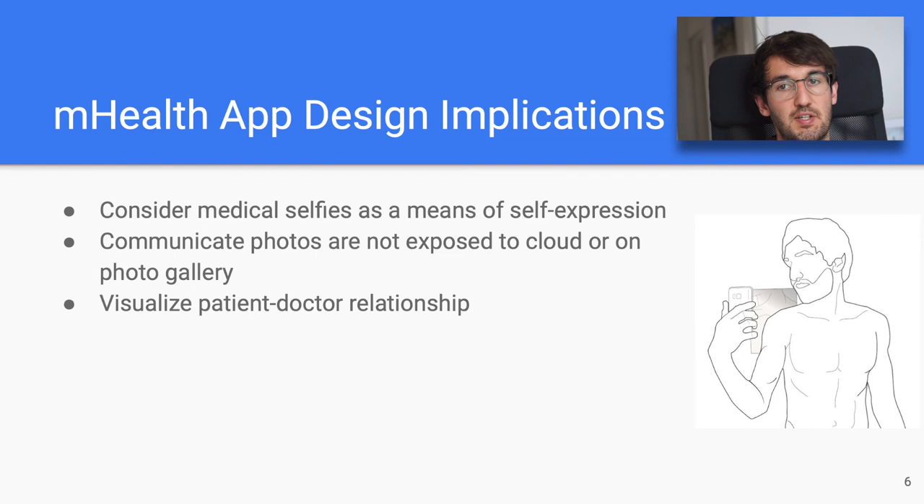And third, mHealth apps should support the patient-doctor relationship. Most people prefer to have a visible connection to their doctor, and this should also be implemented in the app — for example, by letting the patient know who will make the diagnosis of their submitted photos.